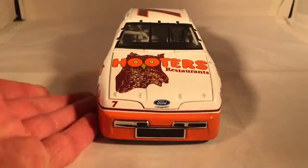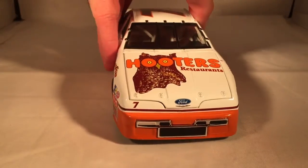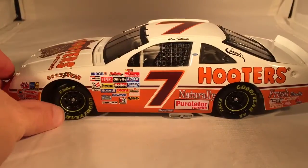Let's do a quick 360 of the car, as usual. Strangely enough, no Thunderbird, no Underbird, no nothing on the front. It's kind of a shame. That might be accurate though, I don't know.